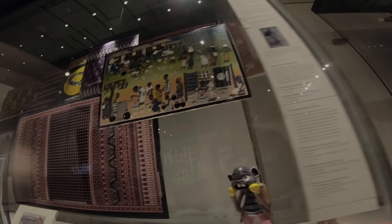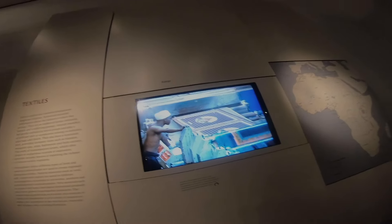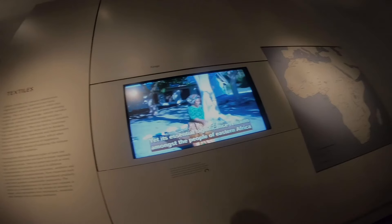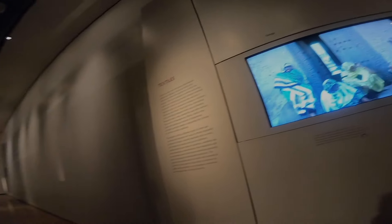Practical textiles. This is so interesting. West Africa's famous resist-dye textiles.